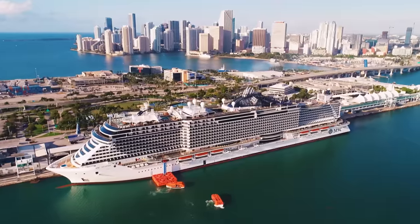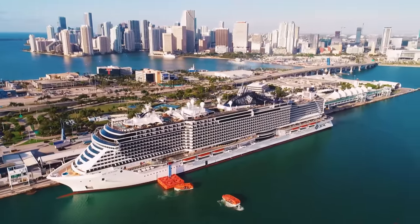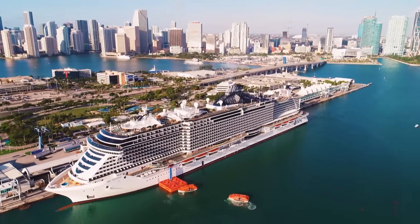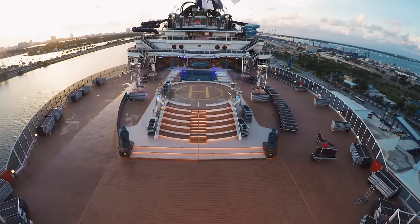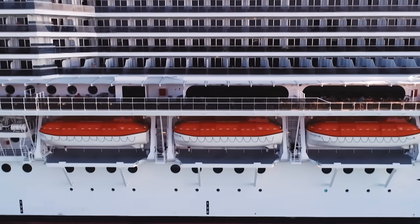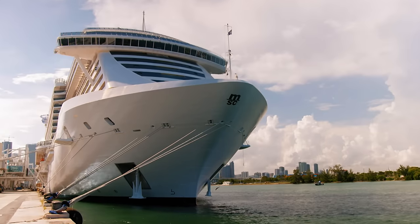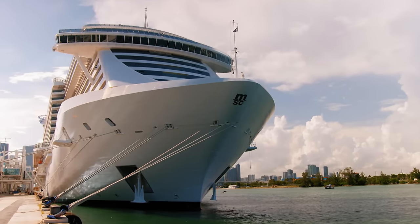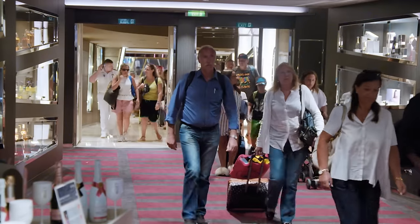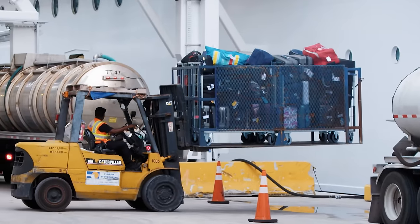It's 7am on Saturday, and the gigantic MSC Seaside has just docked in Port Miami, the biggest cruise ship terminal in the world. In just 12 hours' time, this floating city is heading off for a week-long cruise, travelling more than 2,000 miles across the Caribbean. There are over 2,000 rooms to clean, 5,000 passengers to disembark, and 15,000 pieces of luggage to come off in just a few hours.